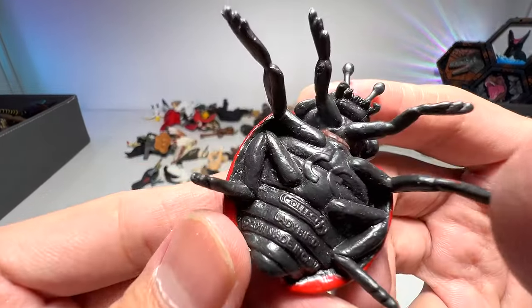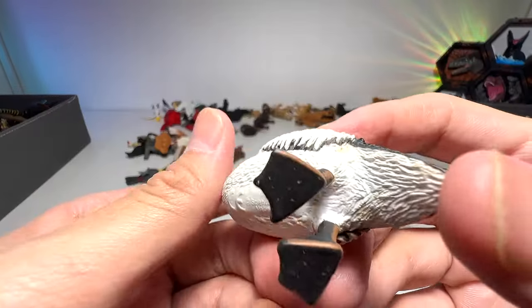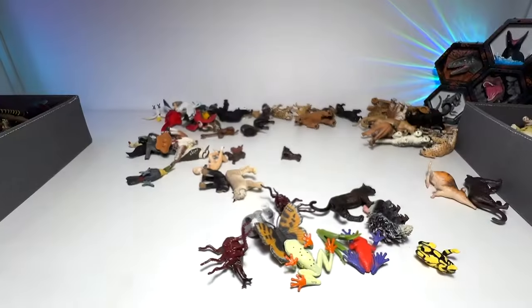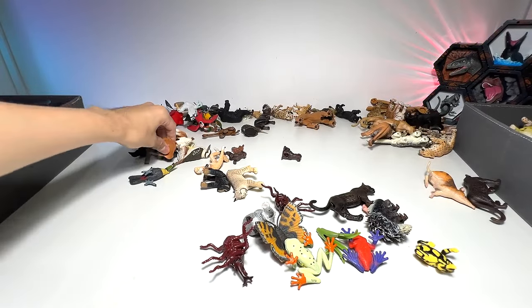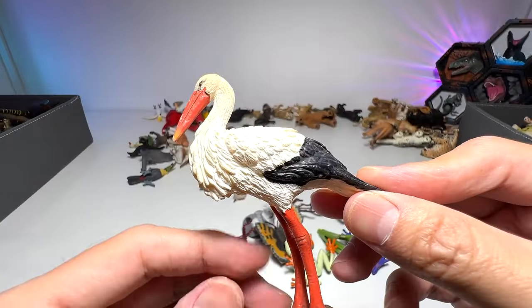Ladybird. Pelican right here. This seems to be a stork, I think — I'm not too sure.